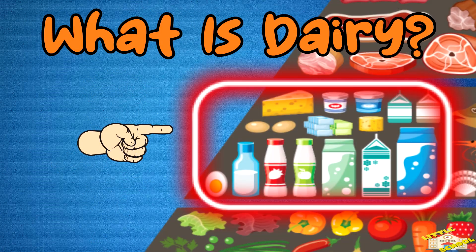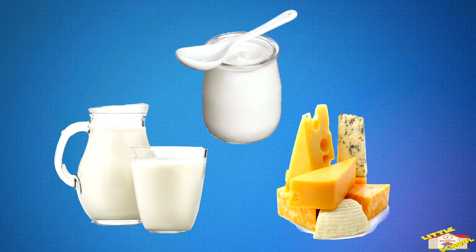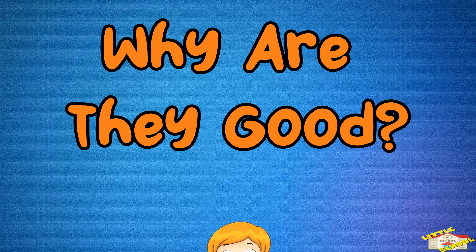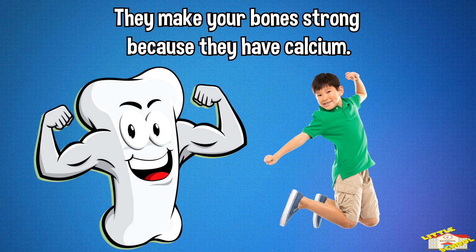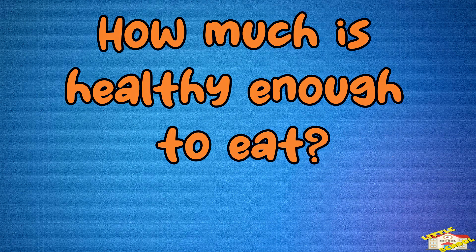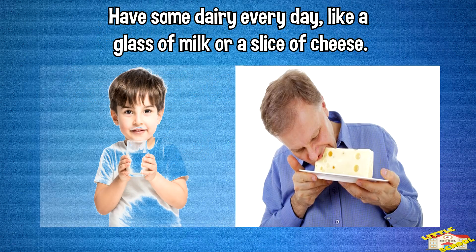What is dairy? These are foods like milk, cheese, and yogurt. Why are they good? They make your bones strong because they have calcium. How much is healthy enough to eat? Have some dairy every day, like a glass of milk or a slice of cheese.